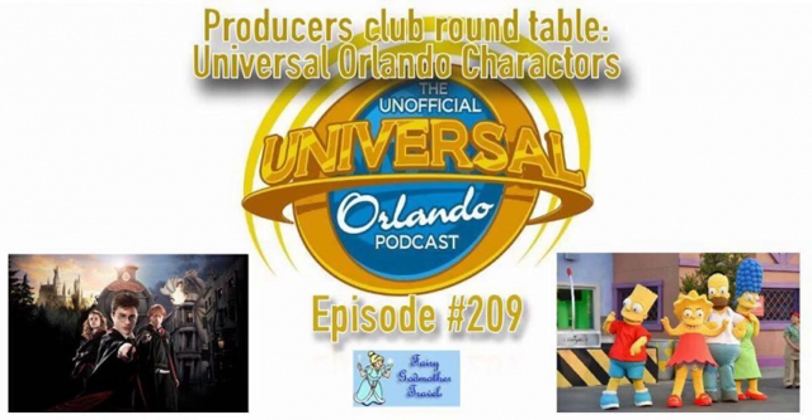Hello everyone, and welcome to episode 209 of the unofficial Universal Orlando Podcast. This is a Producers Club roundtable, which means no Tracy, no Darren, no Hunter — but I am joined by three members of our Producers Club.